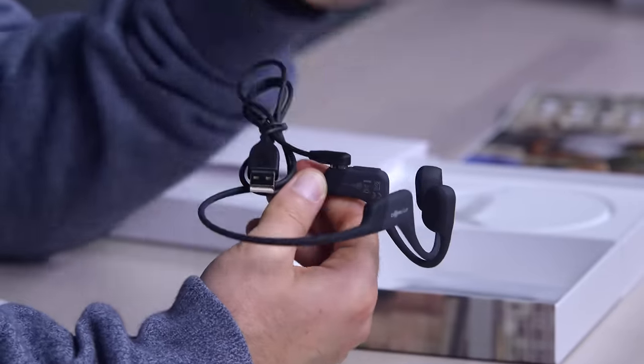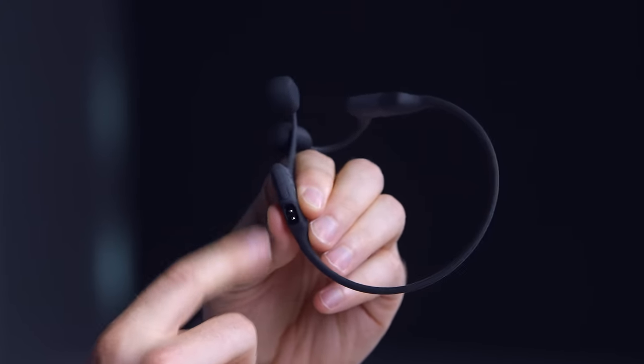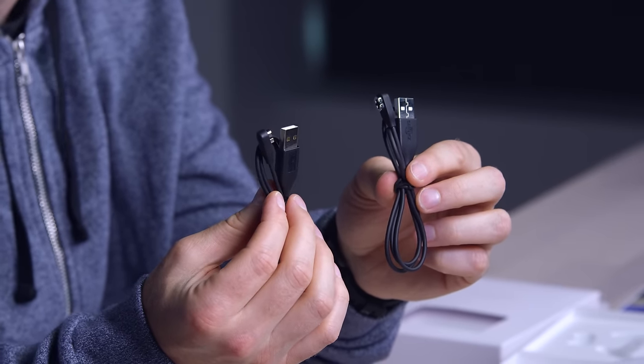It fits in right above the charge connector. That's where you've got your power switch and volume up and down. They give you two charge cables — Jack, look at that! It's a little gift where you least expect it. Let's go ahead and give these a test. They are super lightweight.